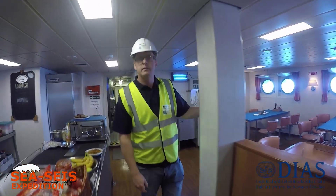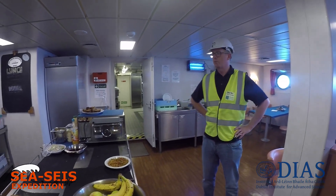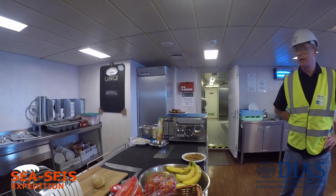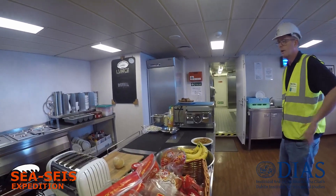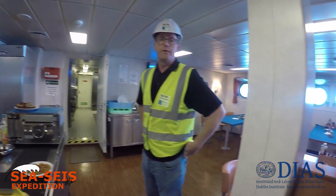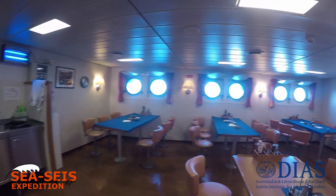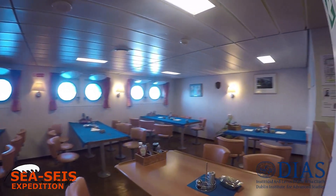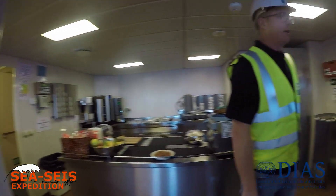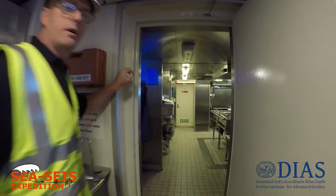So this is the mess — favourite room on the ship. The food's prepared by our two excellent chefs. You can get what you want here: fresh fruit drinks and three hot meals a day, and then a supply of food for the night shift. In here is the galley — this is where our hard-working chefs do all the preparation.